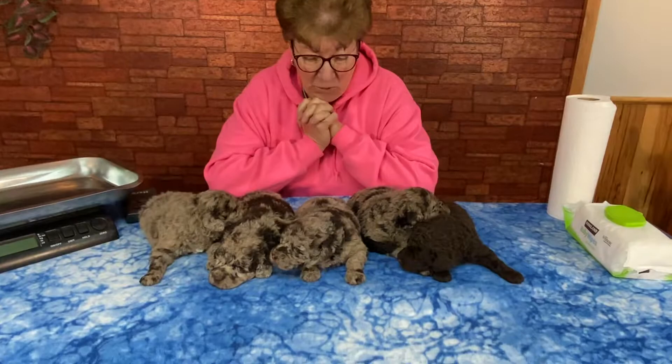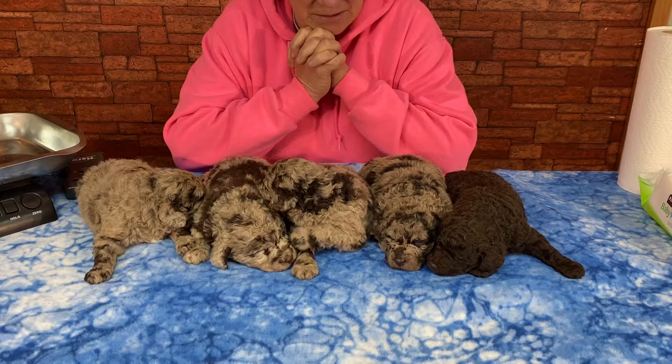Good morning. Welcome down to Windy Hill Kennel. We are downstairs this morning with Patty's kids and we're sitting here going, oh my golly, I cannot believe how big these are.